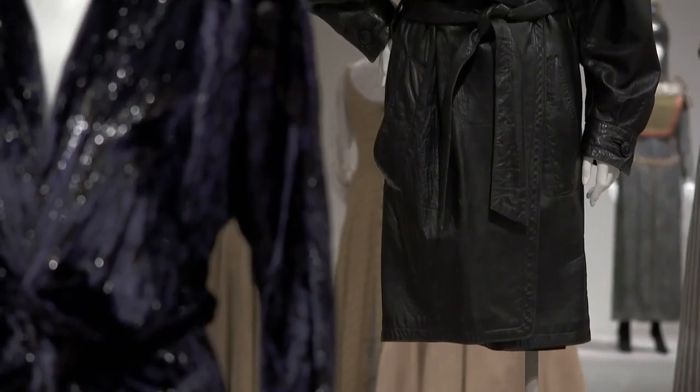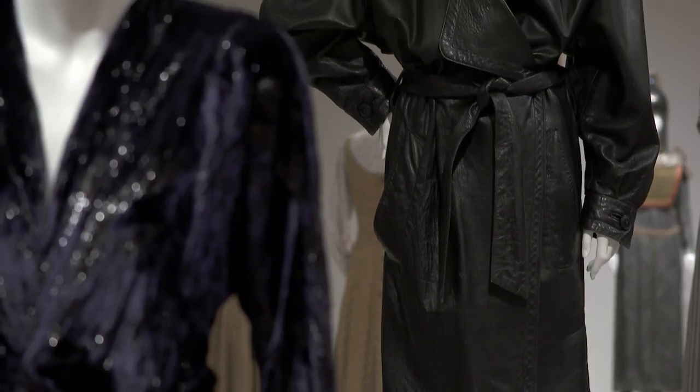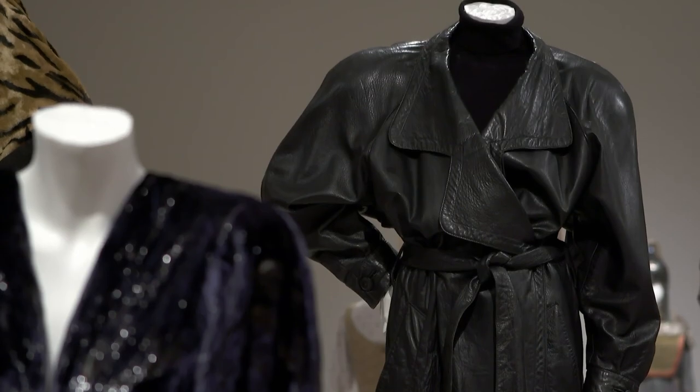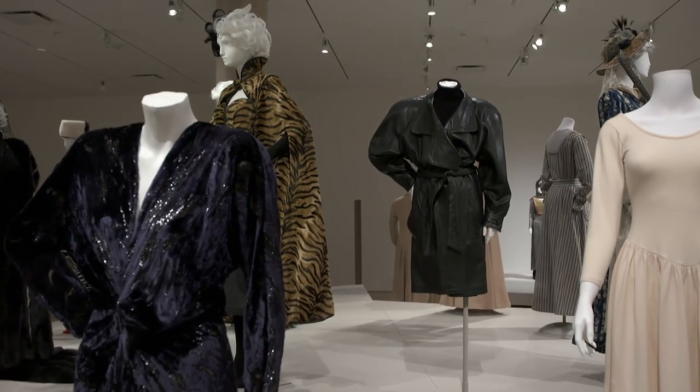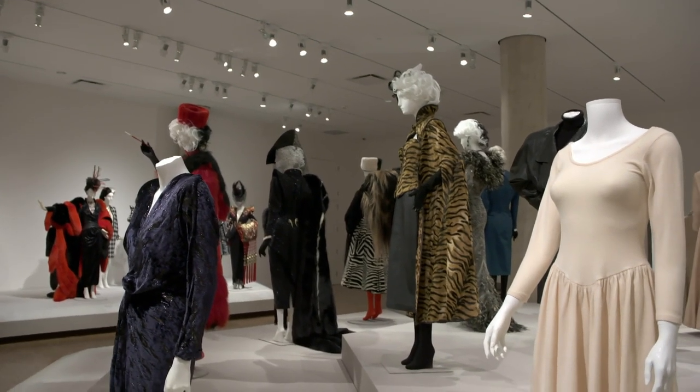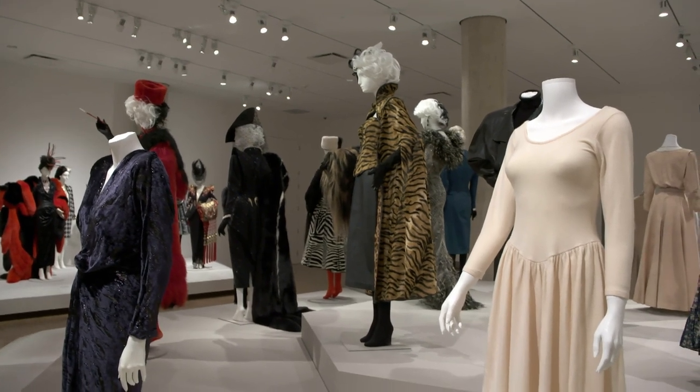One of those pieces is the black leather coat from Fatal Attraction. It's really a very powerful piece with those really big shoulders, tight waist, and presents a very strong figure. You contrast that black leather coat with a really very simple, almost angelic white-knit dress at the end of Fatal Attraction, which really highlights that character's emotional roller coaster throughout the film.